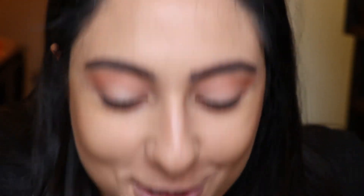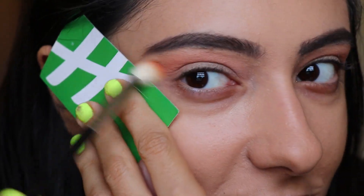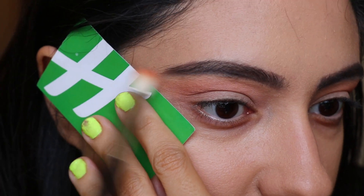Oh my gosh — this whole time all I had to do was push this button for it to focus! I can't believe I spent that much time on that. It's okay, we got it now, we're good. Thank god — now I can zoom you guys in, sorry about that.